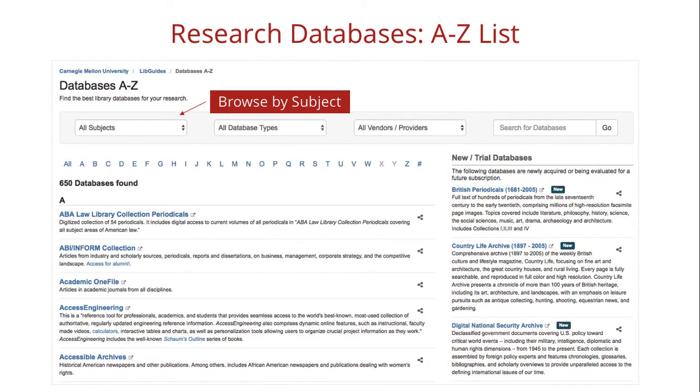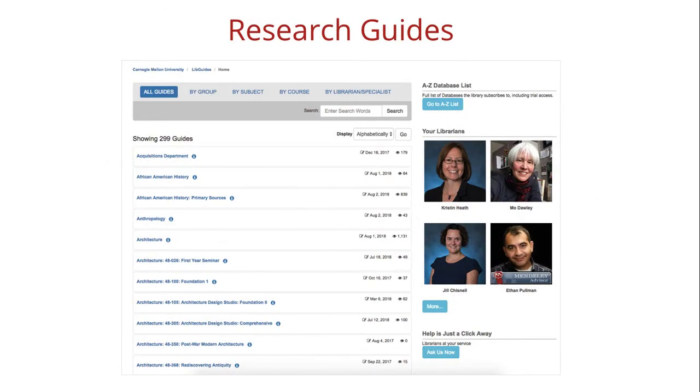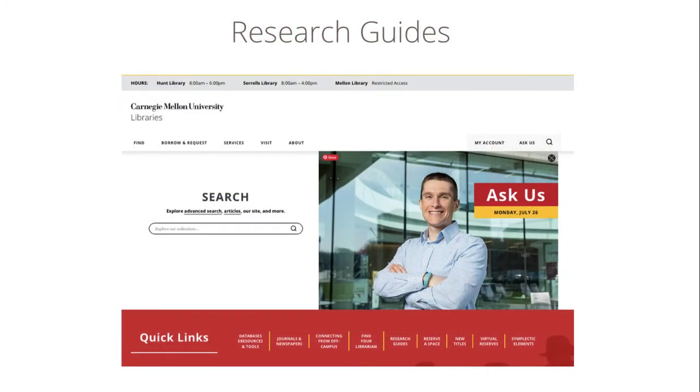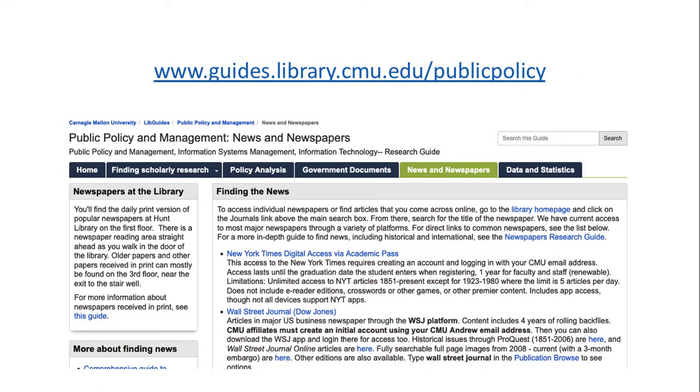You can explore our many databases by subject using this drop-down menu. If you're not sure where to start, you can explore our research guides, which will point you to the best resources for information on specific topics, both library resources and publicly accessible ones. To access the research guides, go back to the library homepage and choose Research Guides from the Quick Links menu. In the Public Policy Guide, for example, you'll find information and links to the contents of many relevant databases but also newspapers, including how to set up your own accounts for access to the New York Times and Wall Street Journal.